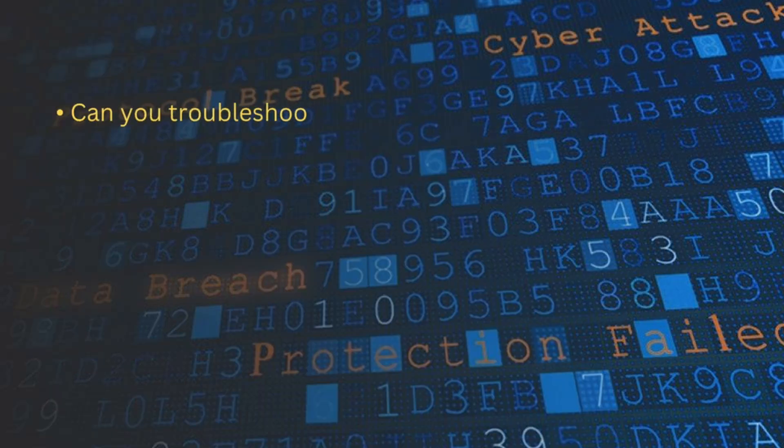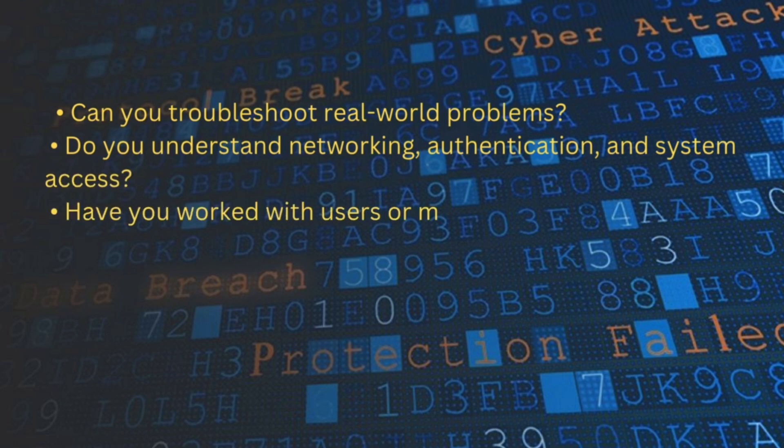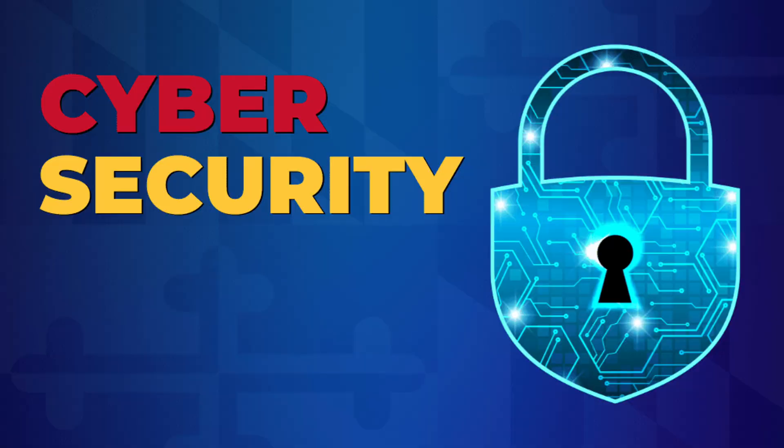I've talked to cybersecurity managers and here's what they actually want to see in a candidate: Can you troubleshoot real-world problems? Do you understand networking, authentication, and system access? Have you worked with users or managed infrastructure? Have you touched Active Directory, multi-factor authentication, or endpoint protection tools? They don't care much about the job title — what matters is what you have done. And because IT technicians work more directly with these systems, they're often better prepared to make the leap into cybersecurity faster.